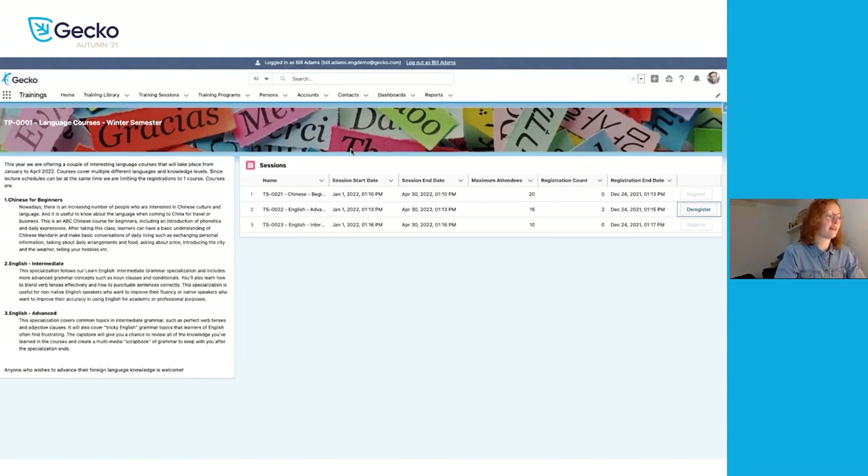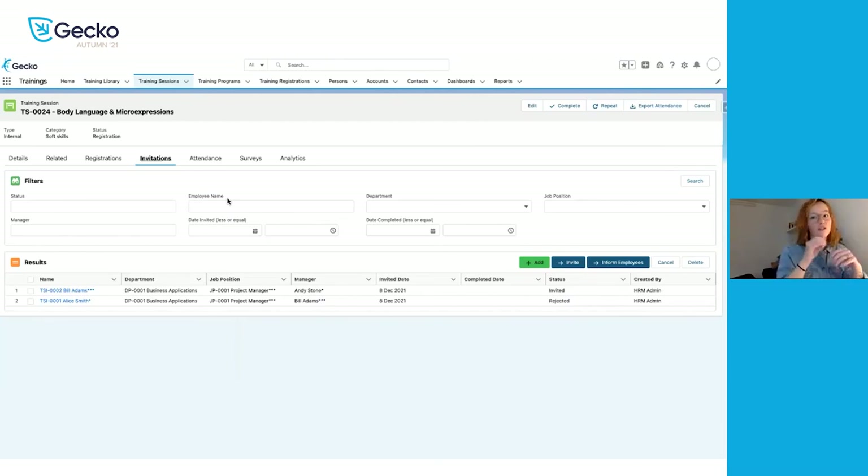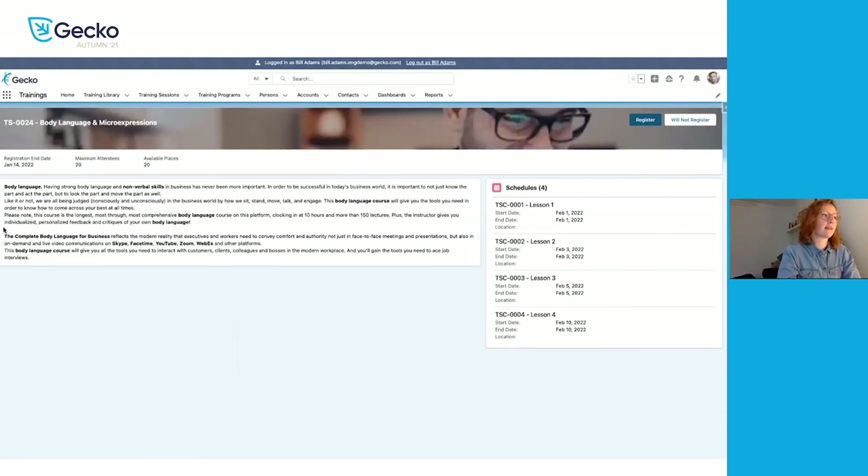That is one functionality of training programs — employees get the option to choose which session they would like to attend. We also have the option to invite employees to register to a specific session. When we already know which specific session to offer, we can invite them directly to that session. Again, the employee will get an assignment on their homepage and an email with a link. That link takes them to a similar page but a little different — it shows specific schedules of that session and only has the option to register or 'will not register'.